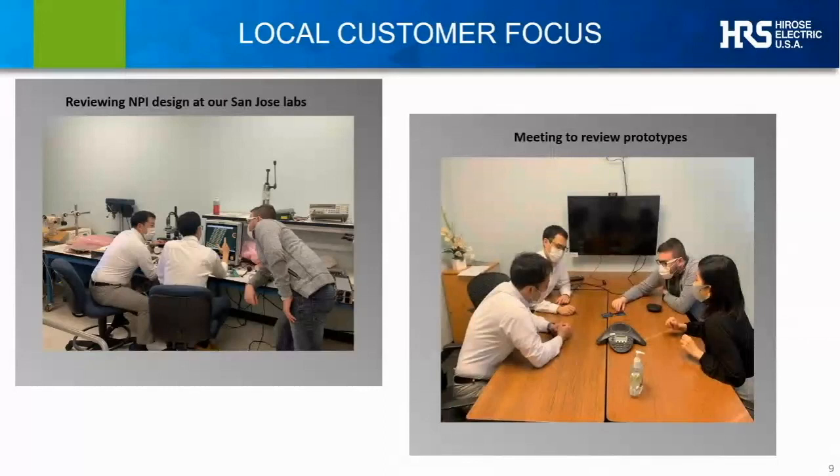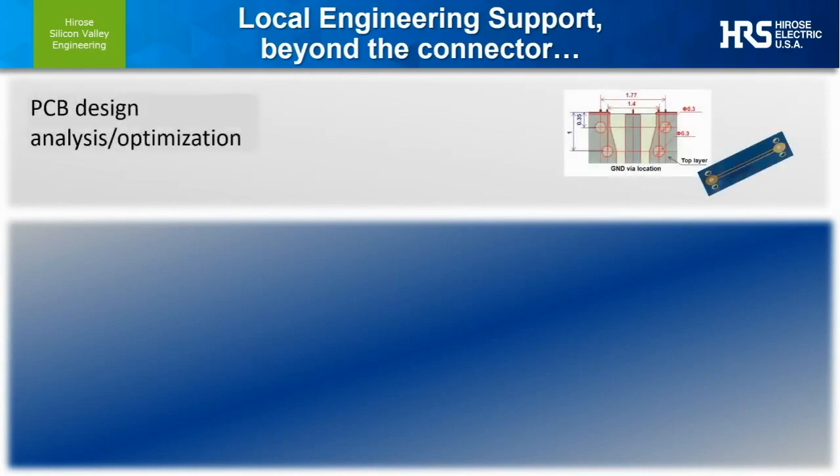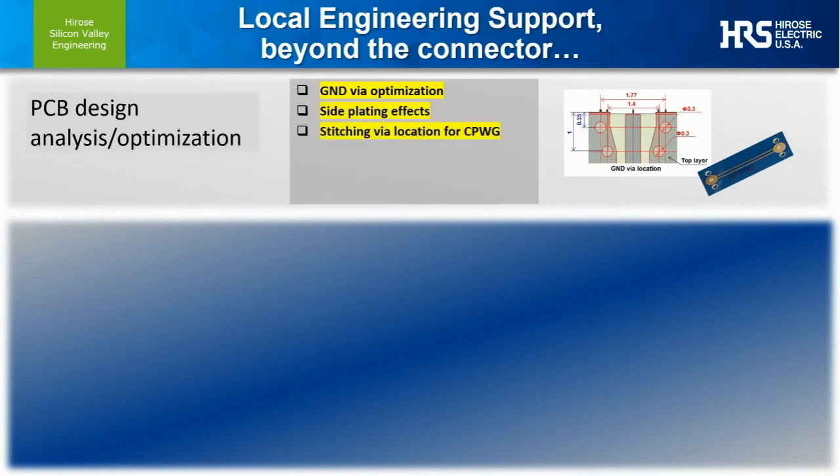Here in North America, we go beyond selling through a list of Japan-designed parts to working locally with large and small customers to understand their engineering criteria for success on specific designs, responding with our own analysis and optimized solutions. This process often involves working with customers to help analyze and optimize not only our connector component but directly related subsystem elements. High-frequency, demanding form-factor product designs increasingly need to consider subsystem or full-system performance factors, not simply individual component specs.